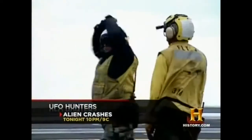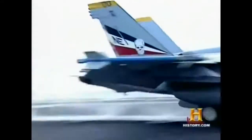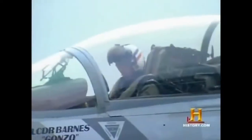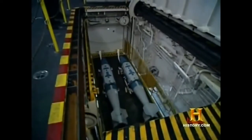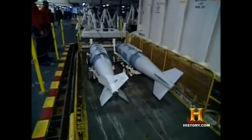Somewhere in the Pacific, crewmen aboard the aircraft carrier Abraham Lincoln keep their edge through a series of constant thrills. During combat, each of these planes will carry tons of deadly explosives. The Lincoln's vast arsenal of bombs is stored below decks, ready to strike when the order comes.